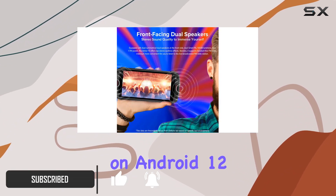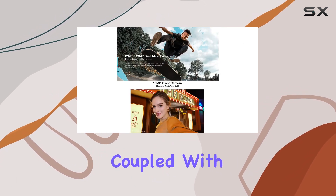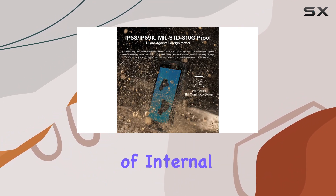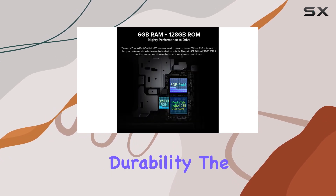Running on Android 12, this device is powered by the MTK G35 octa-core processor, coupled with 6 gigabytes of RAM and a spacious 128 gigabytes of internal storage, expandable up to 256 GB.